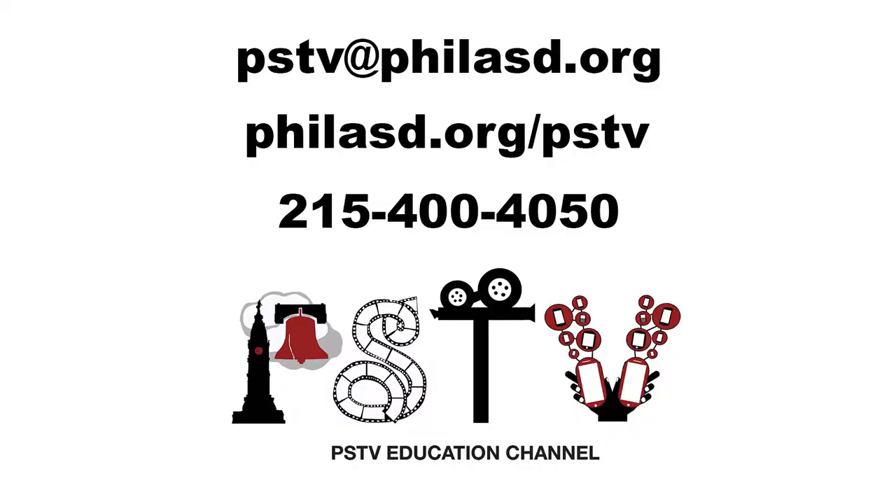For more information, please visit our website at phyllisd.org/pstv or email us at pstv@phyllisd.org.